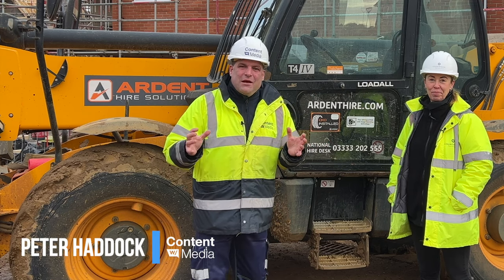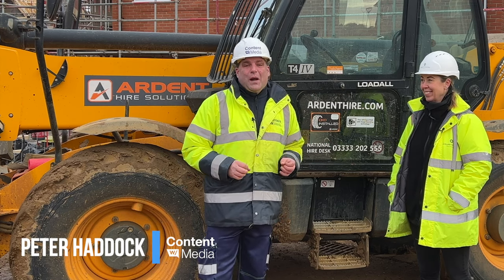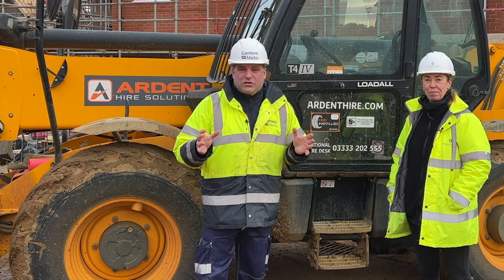Hi, I'm Peter Haddock and I'm here with Michelle Dearsley, the Group Health and Safety Director at Countryside.